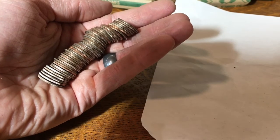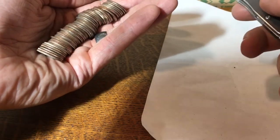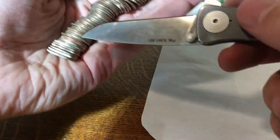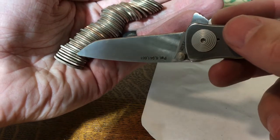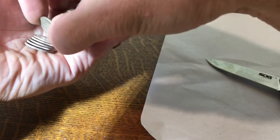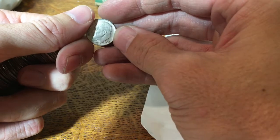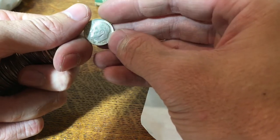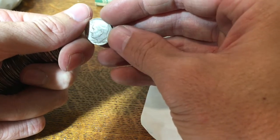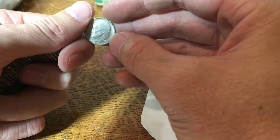I've been going through the dimes and I'm starting to get a little discouraged. Found some foreign ones — Canadians and something else. But here, it's hard to see in the light — this is a silver right here. I'm going to pull that out and let you see it. That is awesome — 1964. Not a skunk! Still got some more rolls to go, so hopefully this is a sign of things to come.